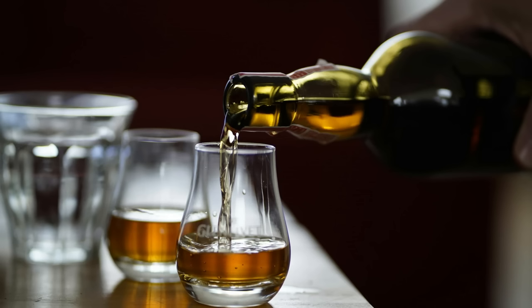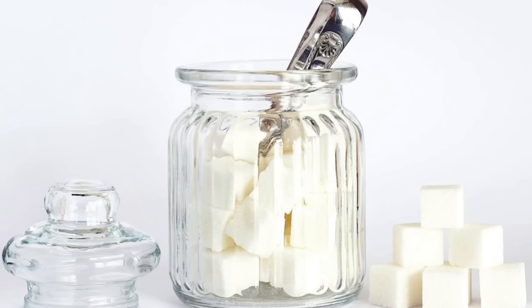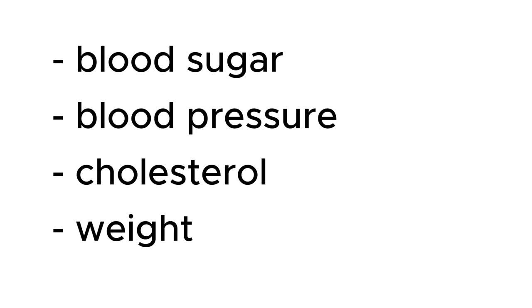Beer contains carbohydrates, so you might think — I'll drink spirits like cognac, whiskey, or vodka instead, and they won't raise my blood sugar. But it's not always about what raises your blood sugar right now. Alcohol damages your liver the same way that sugar does. Your blood sugar doesn't rise immediately, but you become more insulin resistant and your blood sugar rises later. So if you have problems with your blood sugar, blood pressure, high cholesterol, or your weight — avoid alcohol.